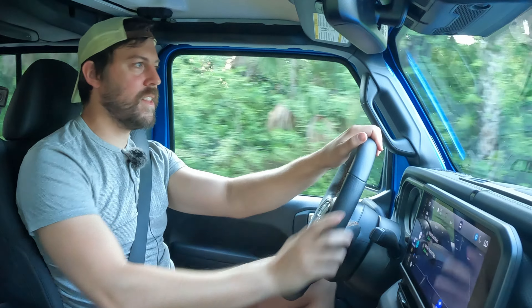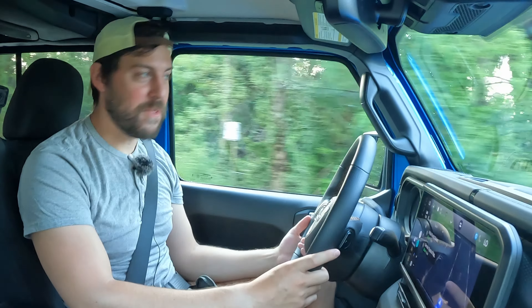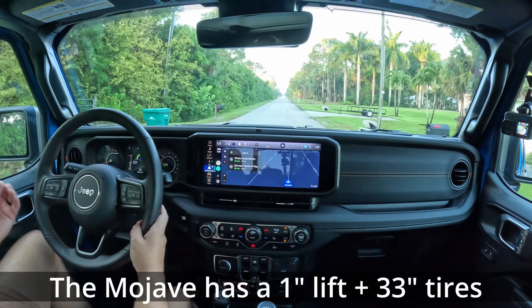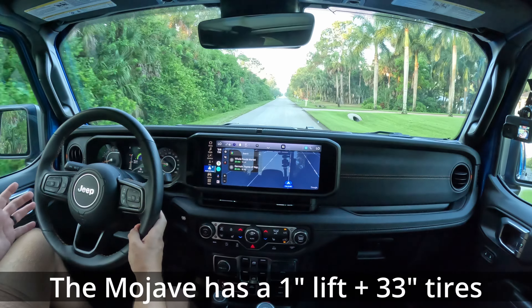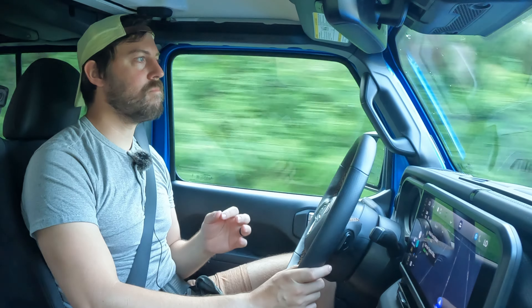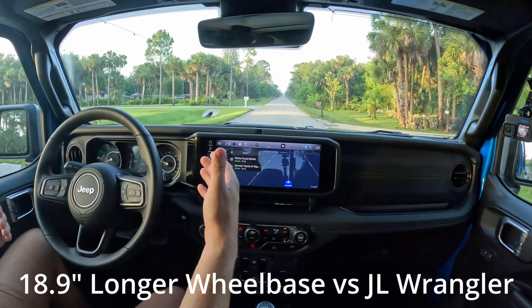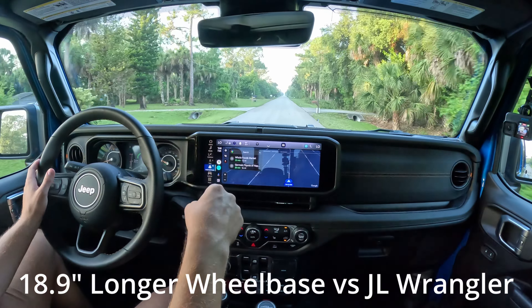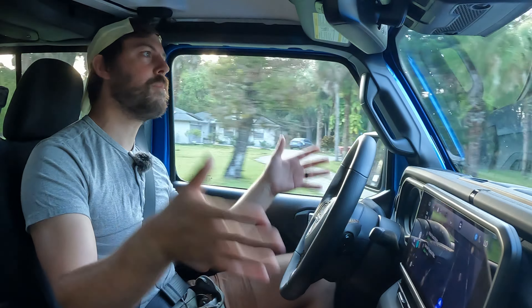First thing you're going to notice being in the Jeep once you start driving: you sit really high up off the ground, which is what a lot of people love Jeeps for — that big commanding presence and that unique Jeep feel. Honestly it feels like I'm driving a Wrangler, except it has slightly better road manners thanks to the longer wheelbase, which is significantly longer here than a Wrangler. That's not going to help it off-road, but a longer wheelbase typically means a smoother, more stable ride.